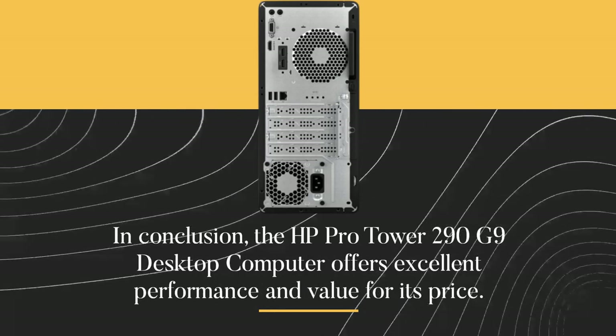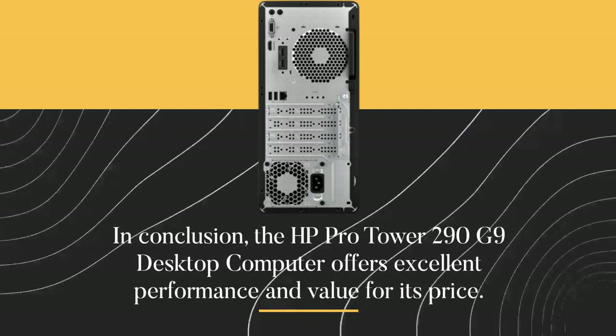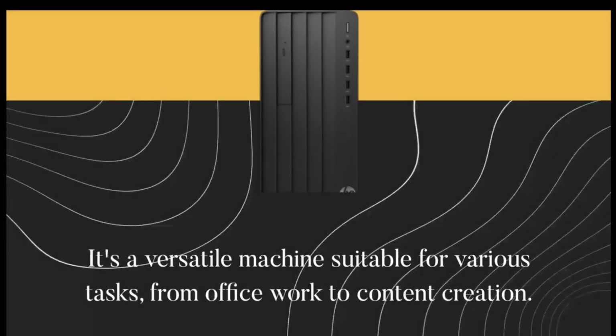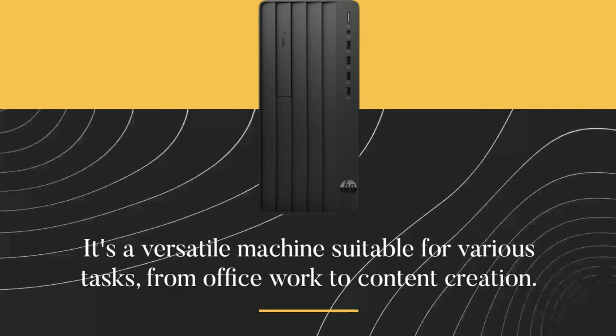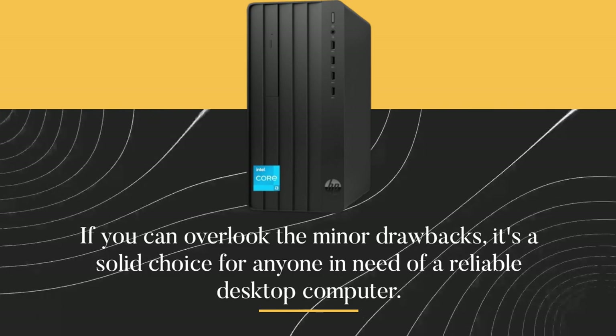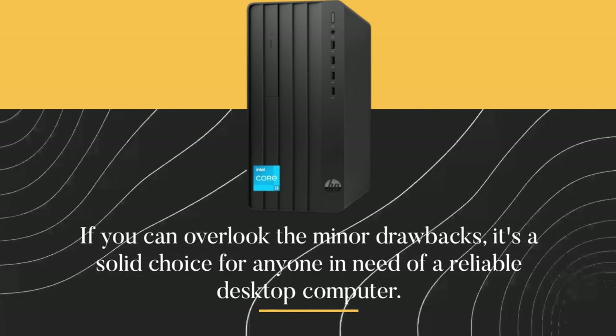In conclusion, the HP ProTower 290 G9 desktop computer offers excellent performance and value for its price. It's a versatile machine suitable for various tasks, from office work to content creation. If you can overlook the minor drawbacks, it's a solid choice for anyone in need of a reliable desktop computer.